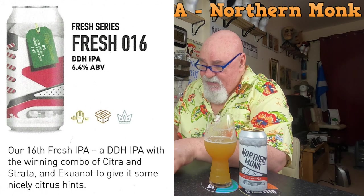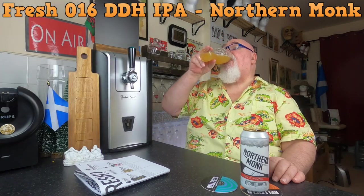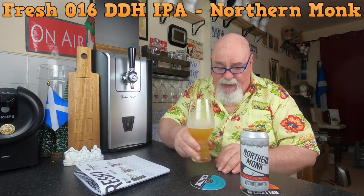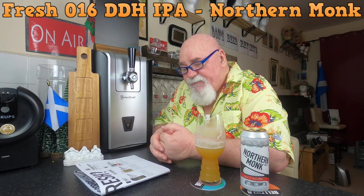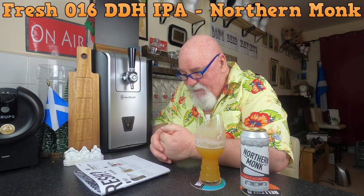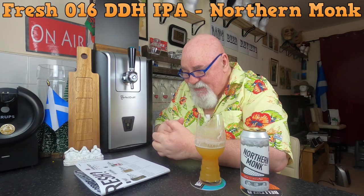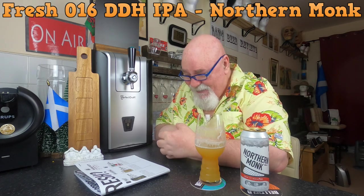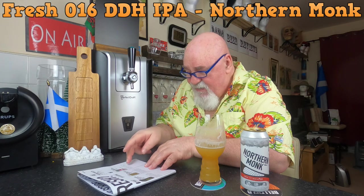I thought there might be some grapefruit in there, and there might be a touch, but it's not like that bitter grapefruit — it's more like a nice sweet grapefruit, if there is such a thing. I am very impressed.